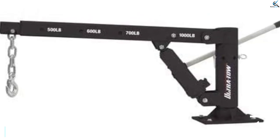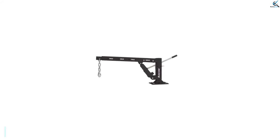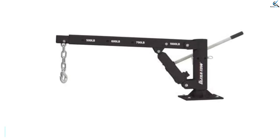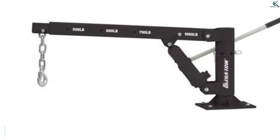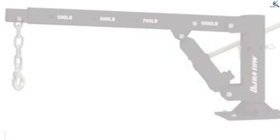Moreover, this pickup truck crane features a high-performance boom that extends from 33 inches to 53.5 inches, making it easy to get the perfect angle when hoisting an item onto the truck bed. Another reason why this truck crane is considered one of the best in its class is that the boom stores over the wheel well when not in use.